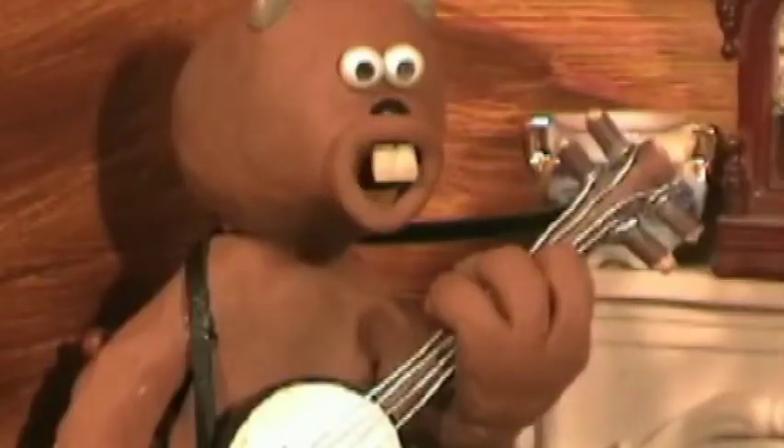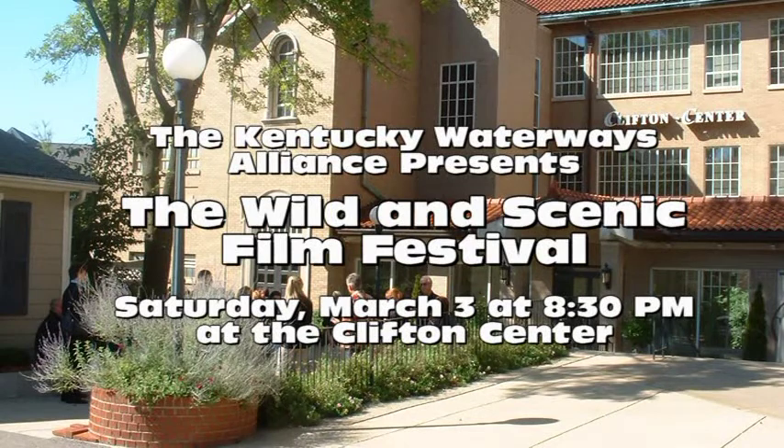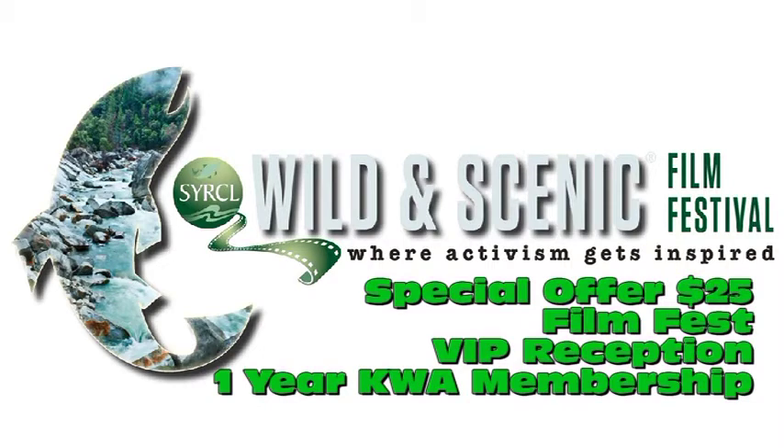I hope Drake's okay. The Louisville version of the Wild and Scenic Film Festival is Saturday, March 3rd at 8:30 at the Clifton Center. Tickets are $15 for just the Film Fest; $25 gets you into the Film Fest, admission to the VIP opening reception, and a year-long KWA membership.